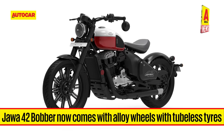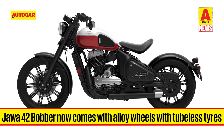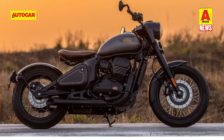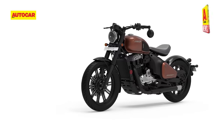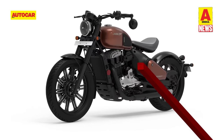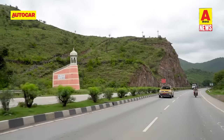The Jawa 42 Bobber has also been updated, though the only change is the availability of alloy wheels and, as a result, tubeless tyres. Prices have also been revised. The Perak now costs Rs. 2.13 lakhs at showroom, while the Jawa 42 Bobber starts at Rs. 2.1 lakhs and goes up to Rs. 2.3 lakhs ex-showroom. That's all for this week's news. Thank you all for joining and see you all next week.